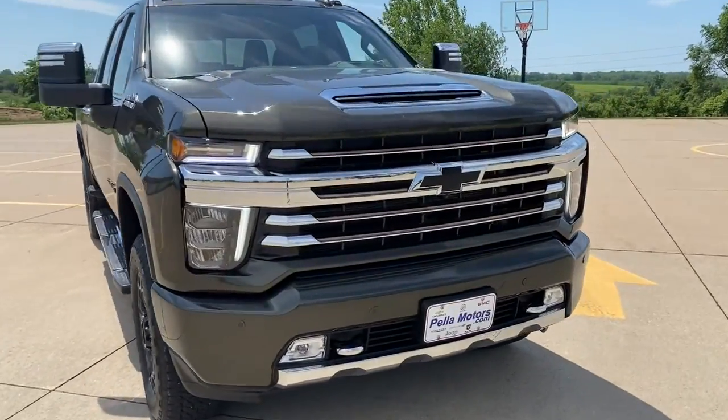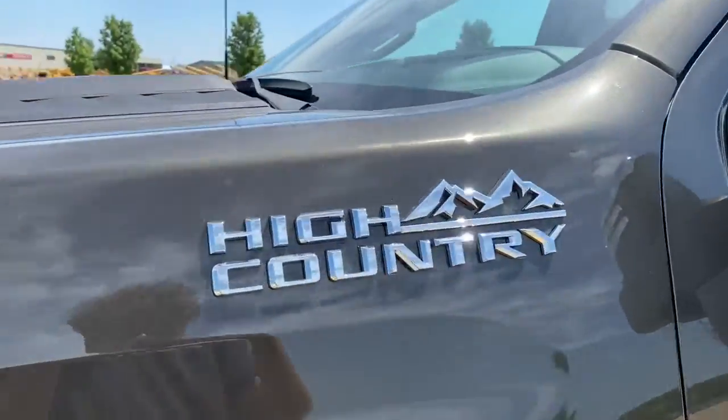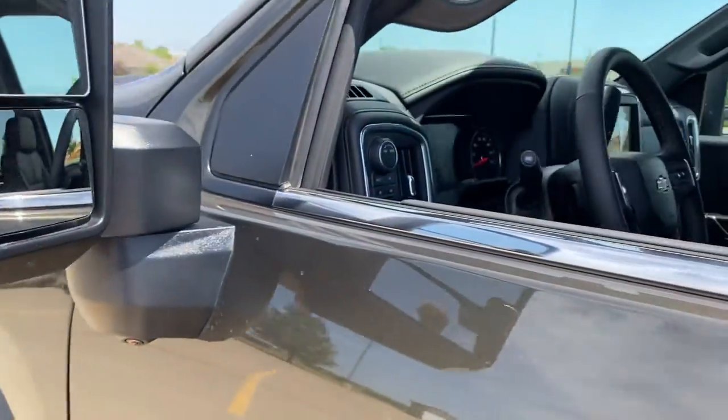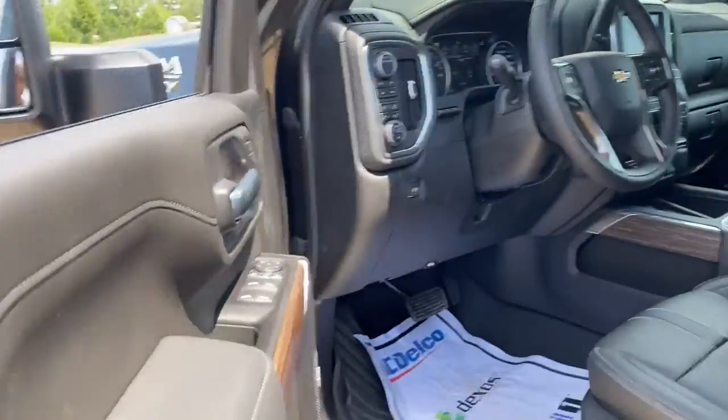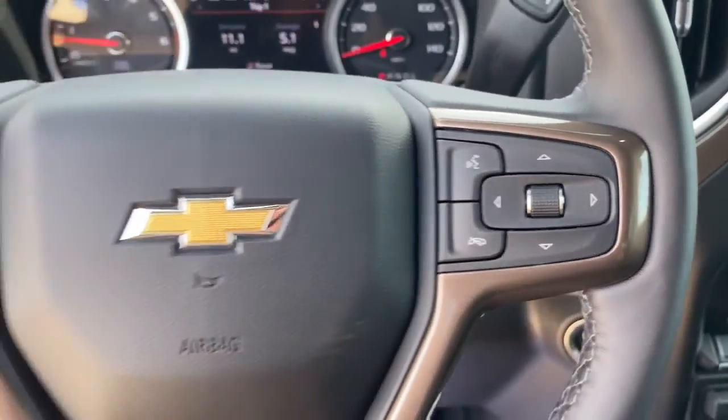You just found the 2022 Chevrolet Silverado HD. This vehicle delivers the best of sporty styling and modern efficiency. Confidence comes standard thanks to driver-focused design, state-of-the-art safety features, and a premium feel. The following are some of this vehicle's highlighted options.